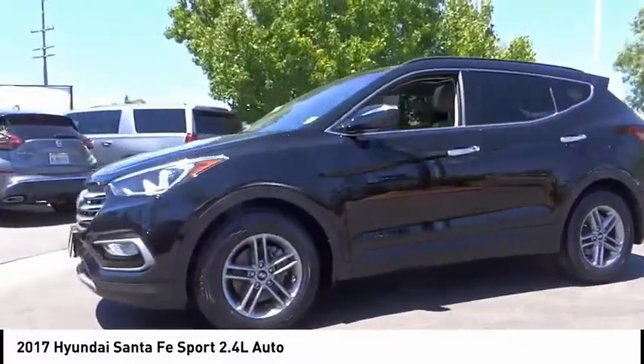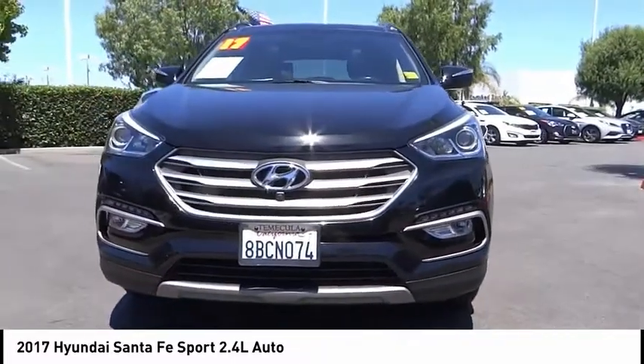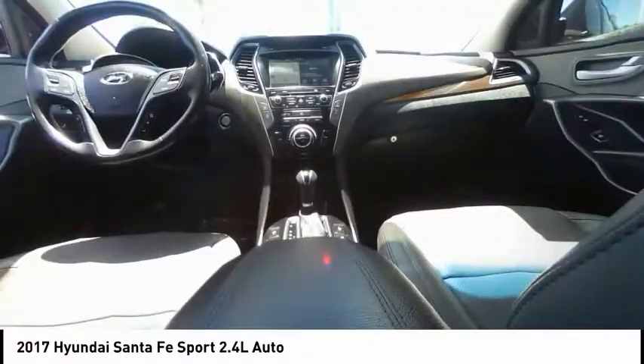All lights, speed control, four-wheel disc brakes, rear window wiper, rear window defroster. Come see the car for yourself.